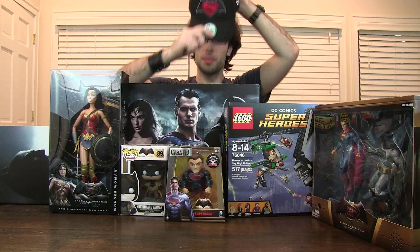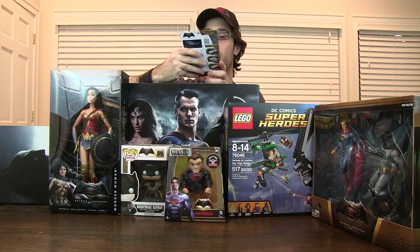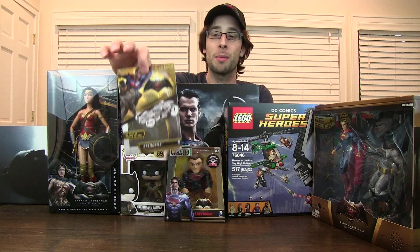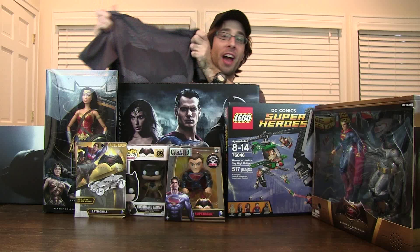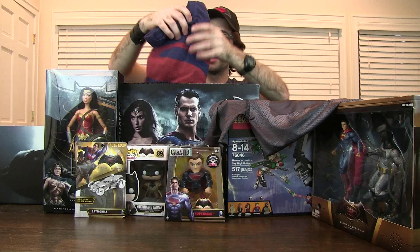We got a hat — hey, it fits! We also have one of those metal build-your-own kits. I have no idea when these became popular but I see them everywhere, and now I have one for the new Batmobile. And we got a whole bunch of shirts — we have an Under Armour Batman shirt, which is actually really cool. If I ever decide to work out, I will definitely be doing it in this.